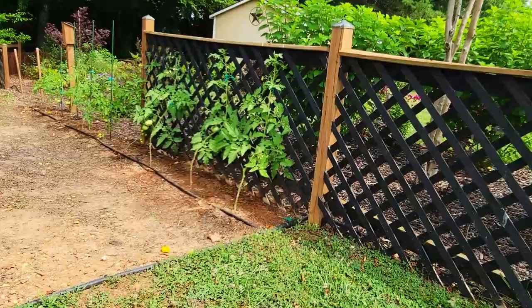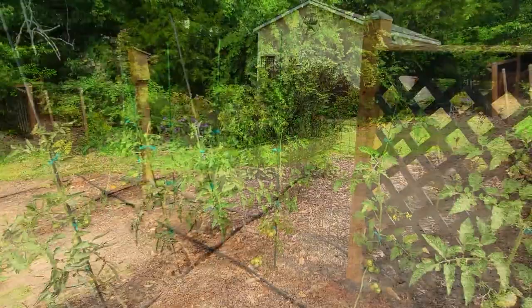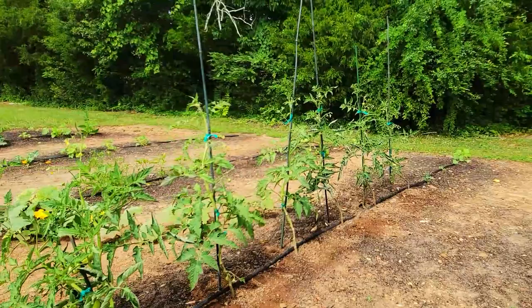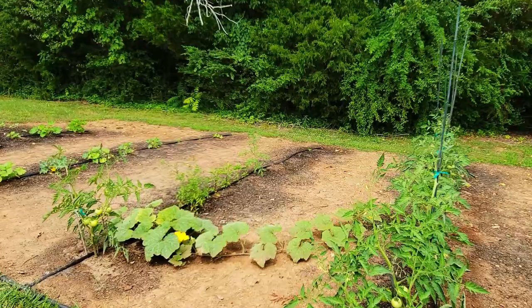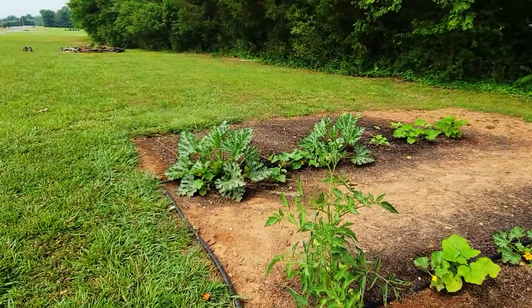In my vegetable garden you'll see I have two rows of tomatoes — all different types and varieties; I do both heirloom and F1 hybrids. In the other rows we have pumpkins, peppers, zucchini, cucumbers, cantaloupe, and watermelon, which are off to a slow start because of the weather. I don't think I'm going to have any corn this year because squirrels are digging up all my corn seeds.